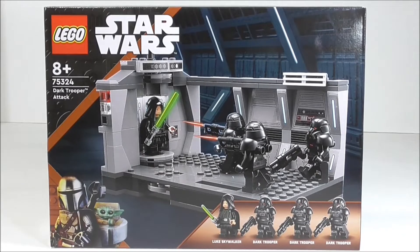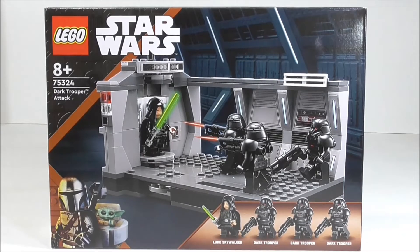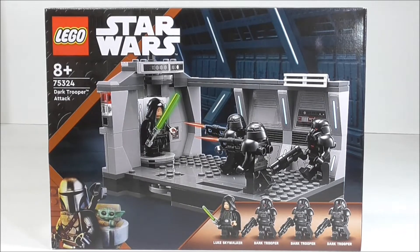Hi friends, welcome to Andy Bricks. We've got 75324. Have I said that right? 75324, yep.